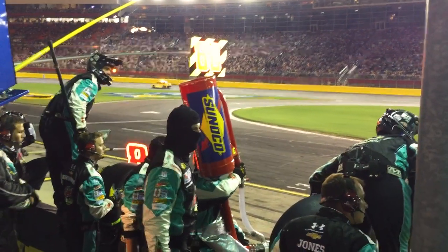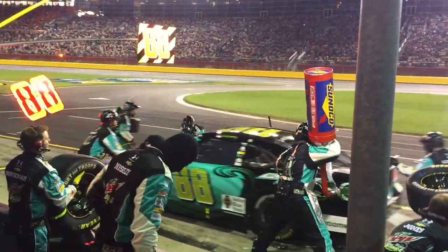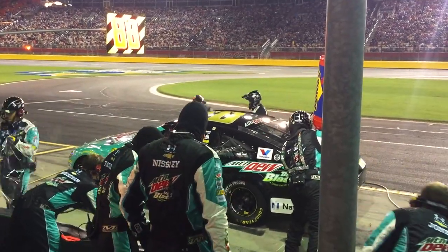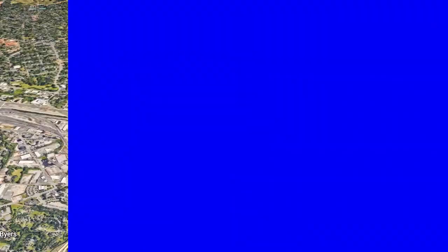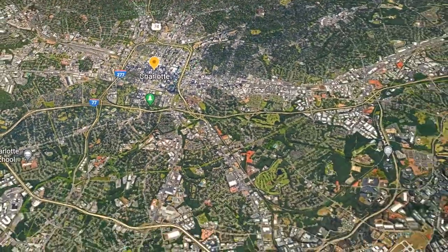Charlotte is definitely known for its racing roots. In addition to NASCAR, there are several other motorsports-related teams, including drag racing, sports car teams, and the only U.S.-based Formula One team is also here in Charlotte. So if you're into sports, Charlotte definitely has you covered.